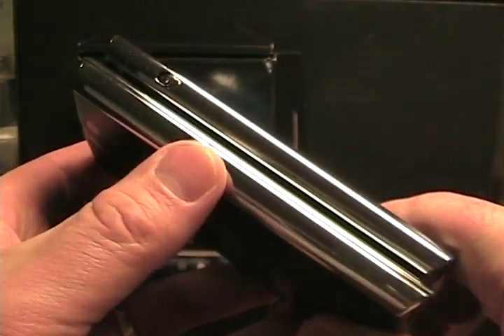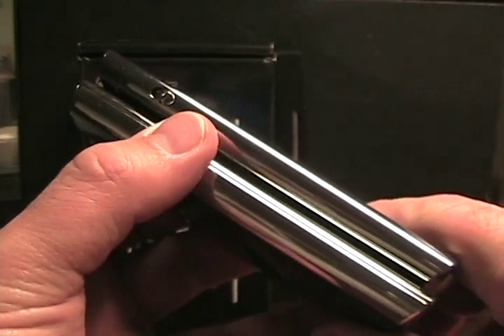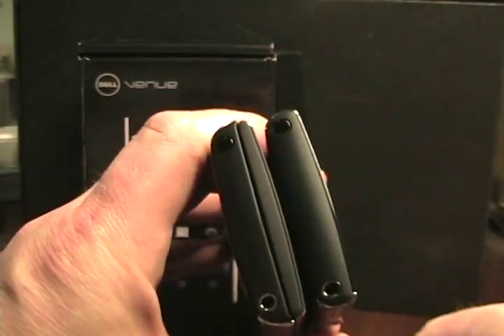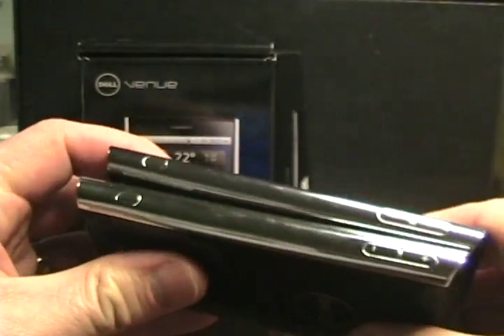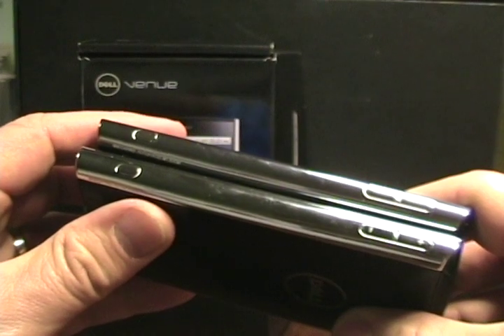On the left side, the Venue — the Android one — has a ringer switch, while the Windows Phone 7 one has nothing. On the top they're the same: they have a 3.5mm headset jack and the power button. And then on the other side, they also are the same with both a camera button and a volume switch.